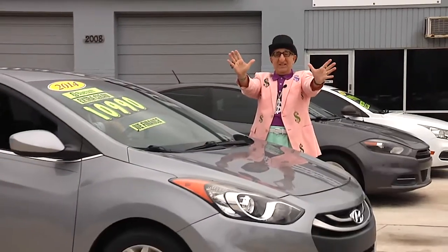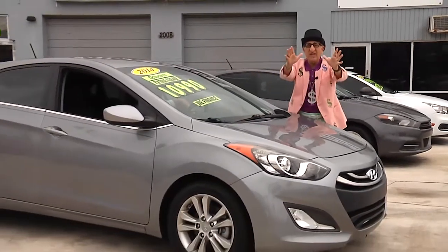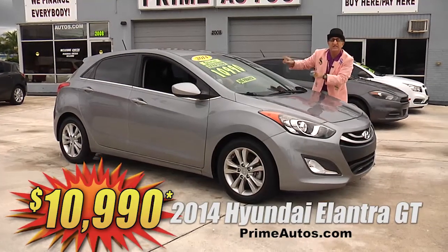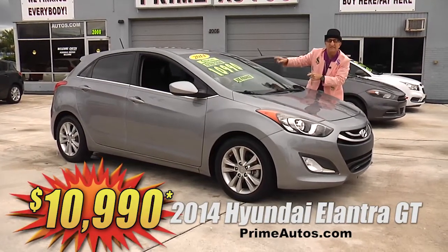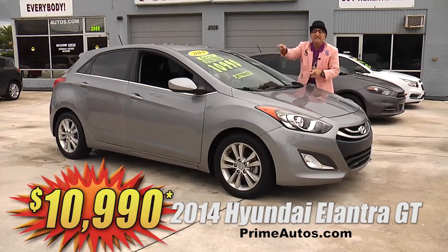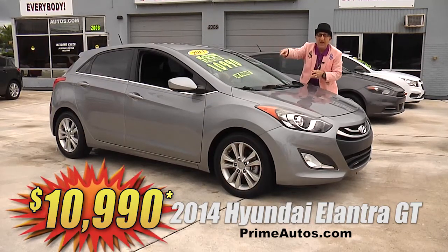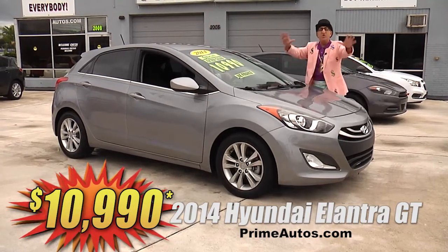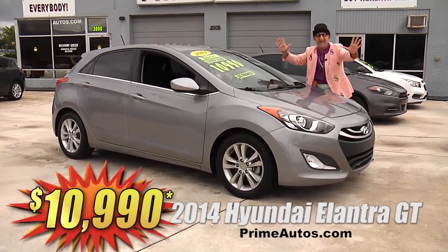Take a look at this totally loaded 2014 Hyundai Elantra GT Sport hatchback with bucket seats, CD, satellite radio and Bluetooth connection, keyless entry, rear spoiler, alloy wheels, and all the toys. No-hassle great price at only $10,990.